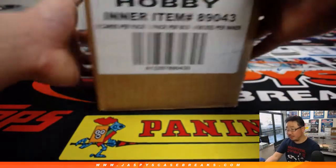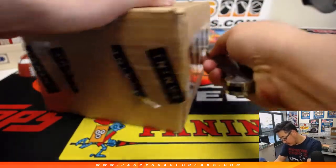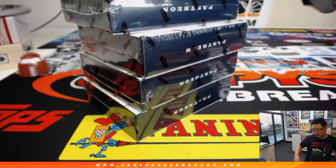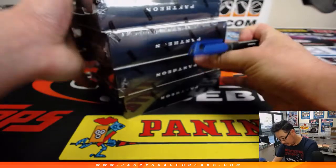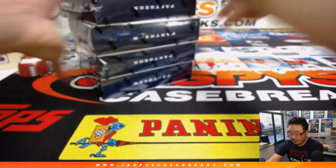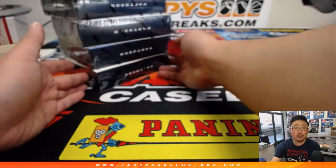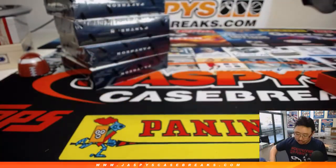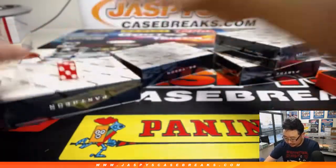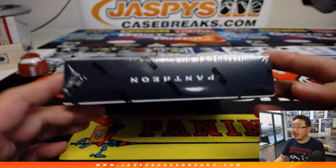Let's find out which box we're going to do — 2016 Pantheon Baseball, no trading required. There it is — one, two, three, and four boxes. We'll roll the die and keep rolling until we get one, two, three, or four. Six — roll again. Three. Box three. We've got these three boxes in the store already at JaspysCaseBreaks.com.